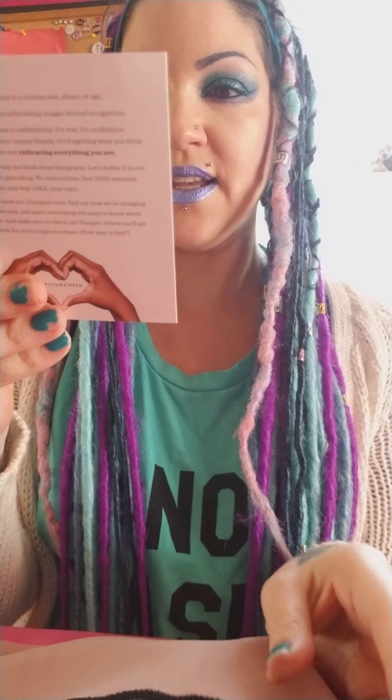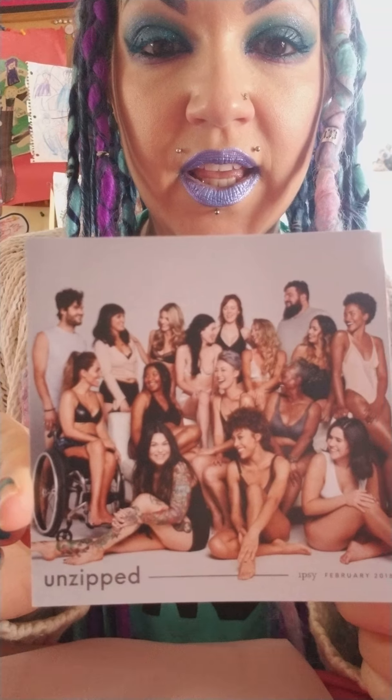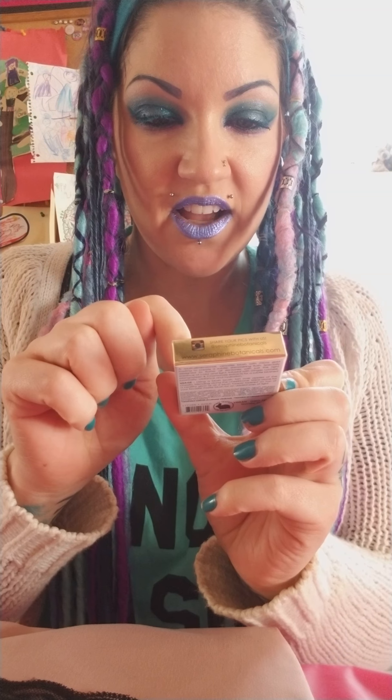Look how they represent everyone on the bag — that's a pretty good representation, although they don't have anyone with colored hair. Hire me, guys, I'll do it! Sand and Sky 'Brilliant Skin Detoxify and Bright' — a pink clay mask. This is perfect, I love a clay mask. Lychee and gold — I love them.